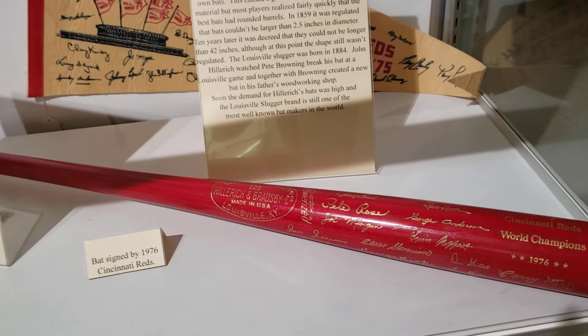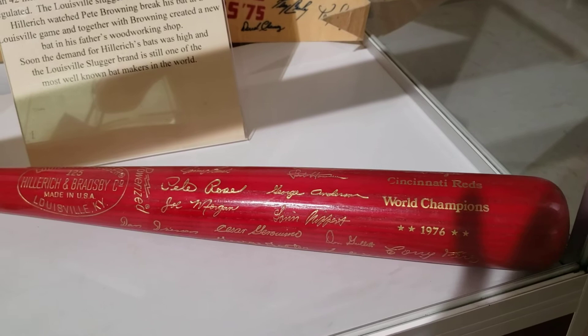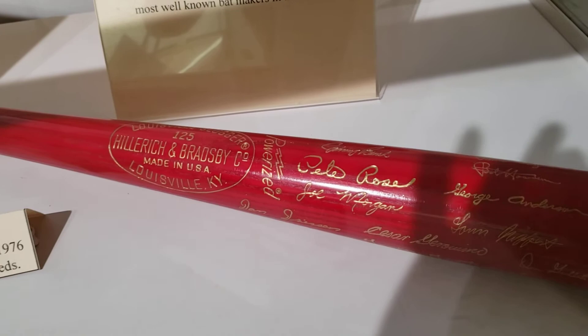This particular bat is kind of interesting — it's a collector's piece from the 1976 World Champions. The winners that year were the Cincinnati Reds, and it is signed by that team.